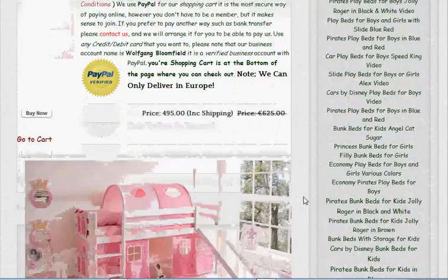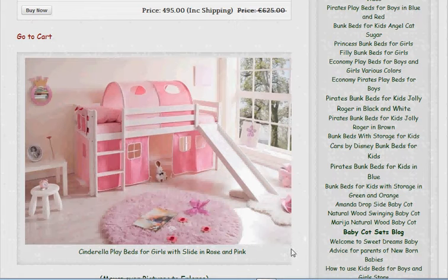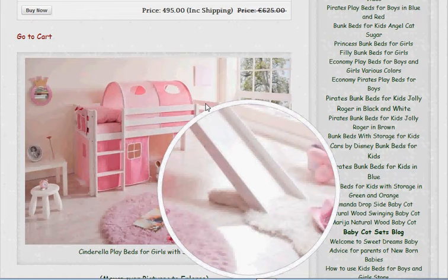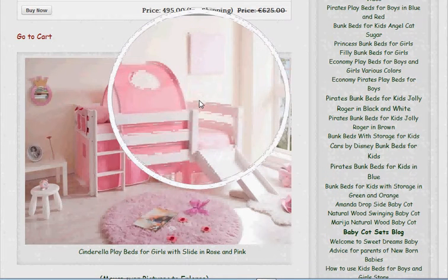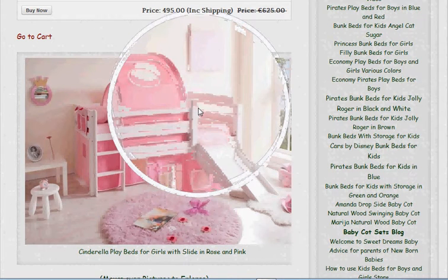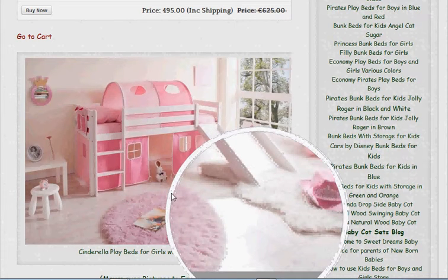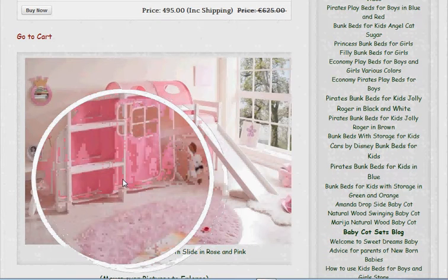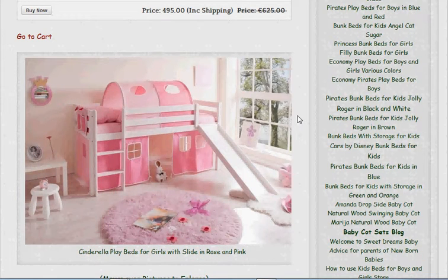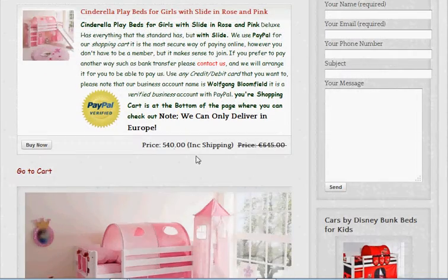The next one is what we call the deluxe, which is basically very similar — practically the same — but it has a slide. All kids love slides, and you can expect your daughter to have quite a few friends coming over just to play on it. It's good for them to play together, that's when they learn a lot. That one we've priced at £540, again including the shipping.